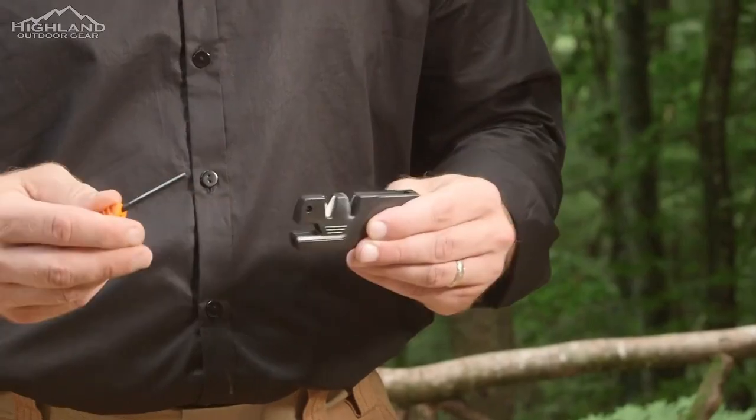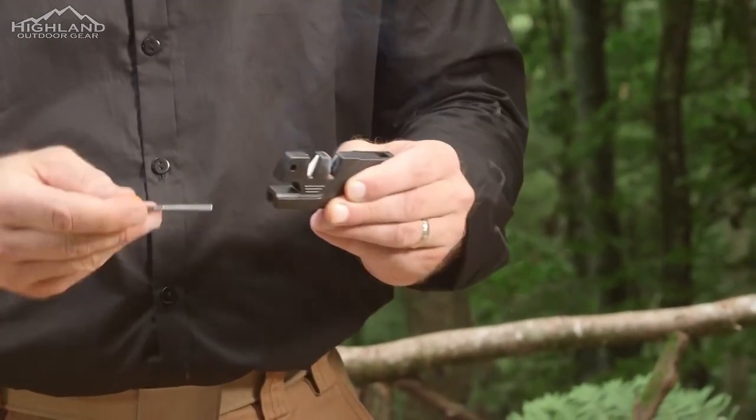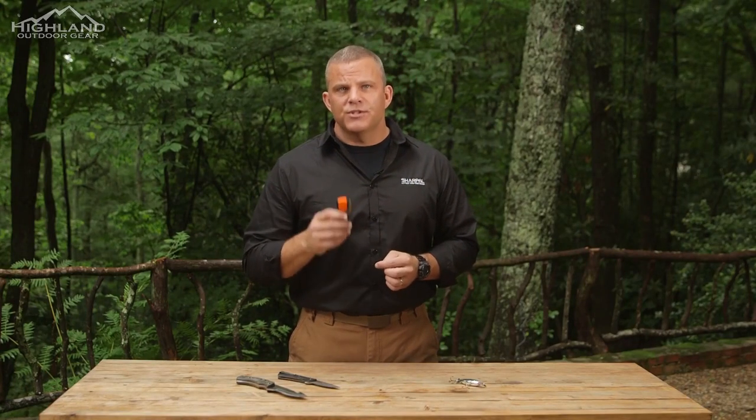Another impressive feature is the integrated fire starter. When your matches are wet or your lighter runs out of gas, this can be a lifesaver. Just remove the rod and pull it quickly and firmly across the tungsten carbide blades — this will give you the spark you need to ignite your tinder and start your fire. Finally, the 6-in-1 includes a built-in emergency whistle, perfect for long-distance communication in the wilderness, whether it's your hiking party, your hunting dog, or even a rescue team.